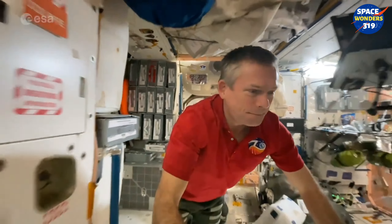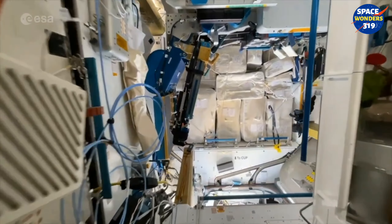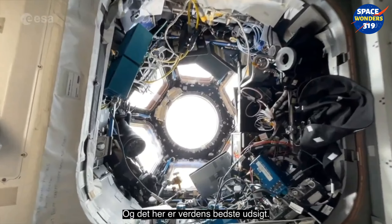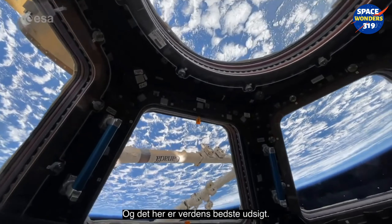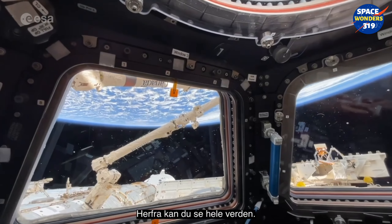And this is the world's best view — you can see the entire world from up here.